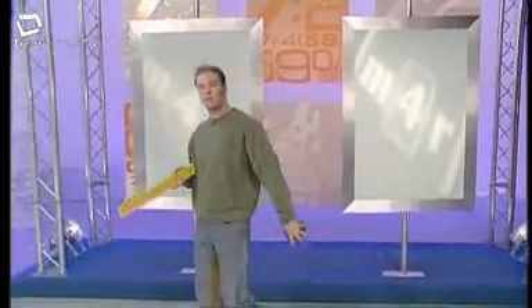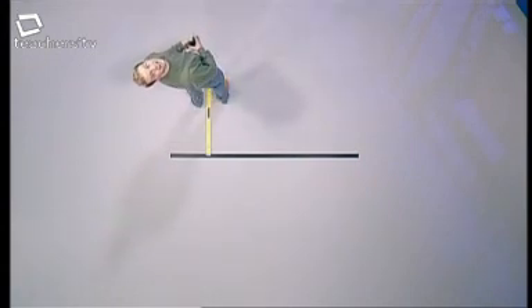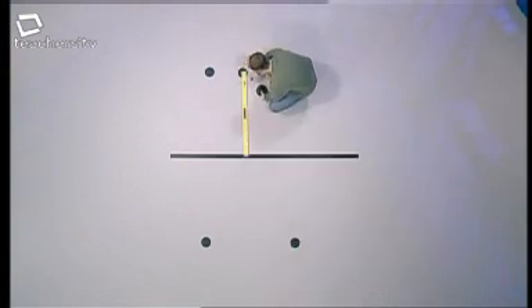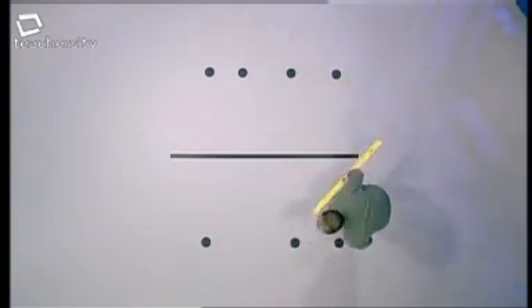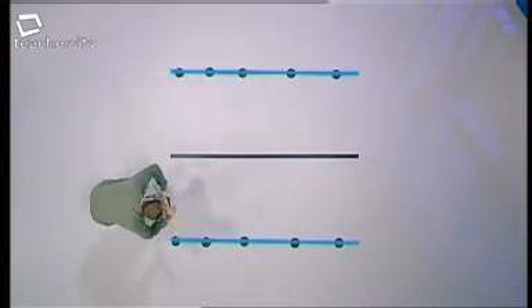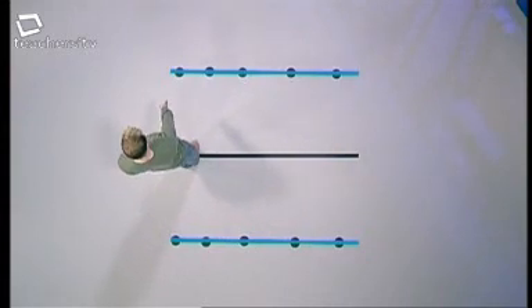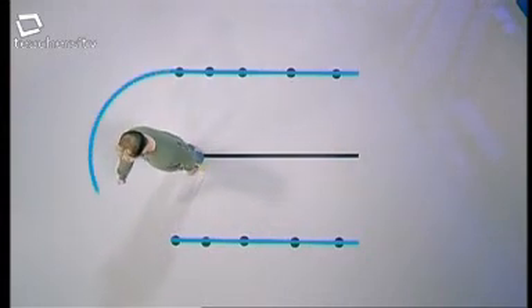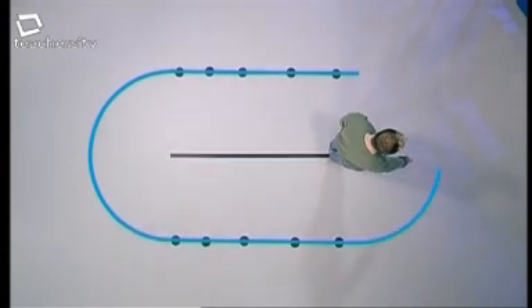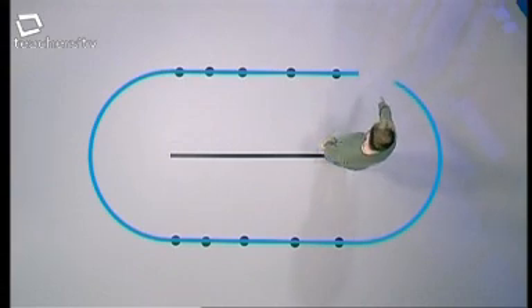The next type of locus involves a fixed straight line. The rule is that all points on the path are a fixed distance from it. If the fixed distance from the straight line is one metre, the points are all one metre from the fixed line and build up to form a path of two parallel lines. At the ends, the path of all the points one metre away forms a semicircle. So finally, you get a semicircle at both ends connecting the two parallel lines to complete the locus.